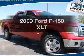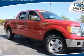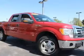Introducing the 2009 Ford F-150. Travel the roads in style and comfort in this great vehicle.